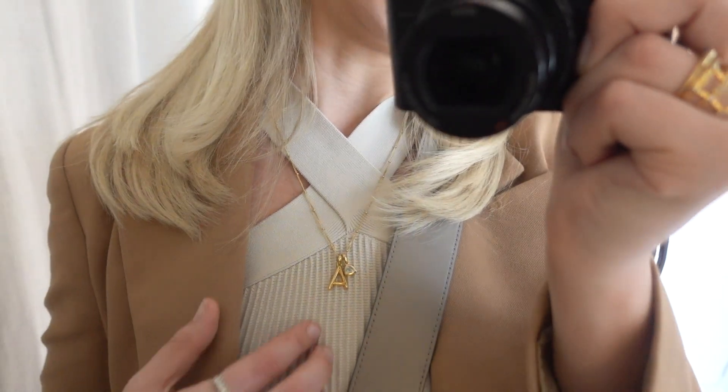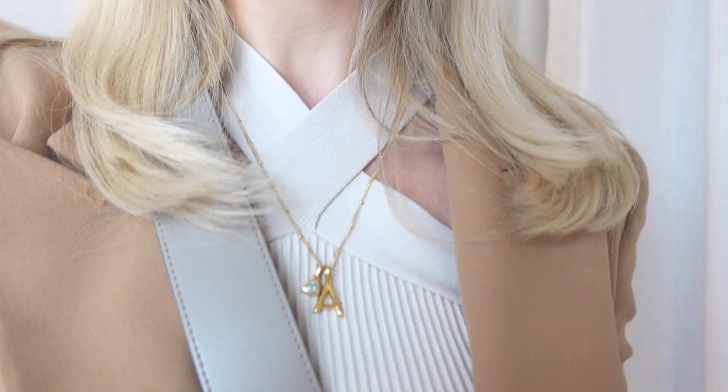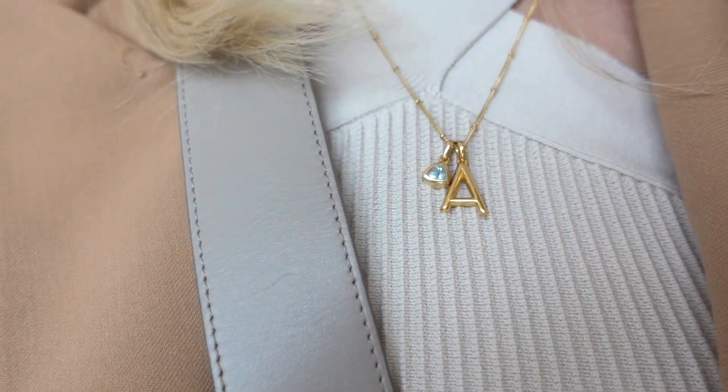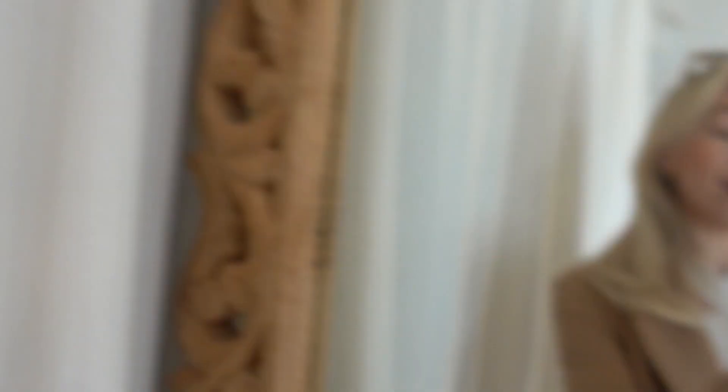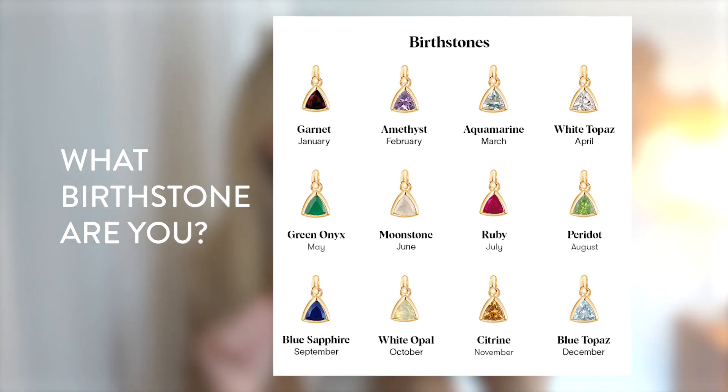My rings really don't change, so I'm probably not going to be showing you that every single day, but that's what it is. And in terms of jewelry, I'm also wearing this Edge of Ember initial and birthstone necklace. Because I am March, I do have the March birthstone on there. April birthstone people out there, you have a gorgeous birthstone — it is time that you wear it.